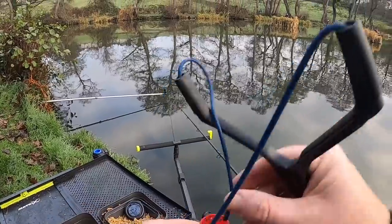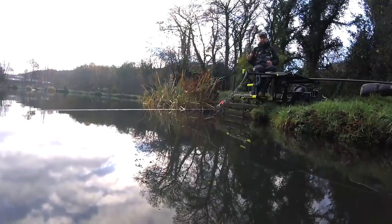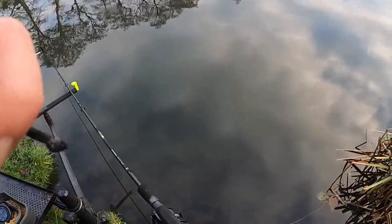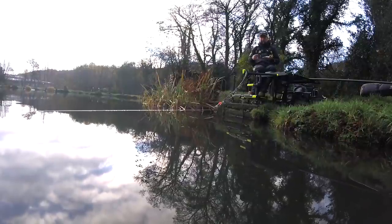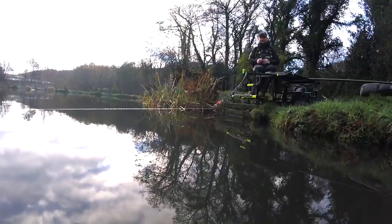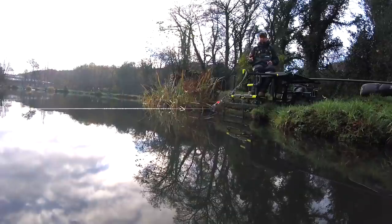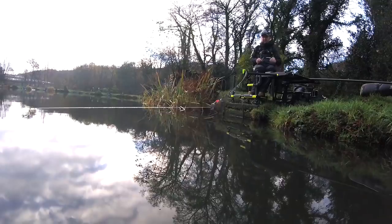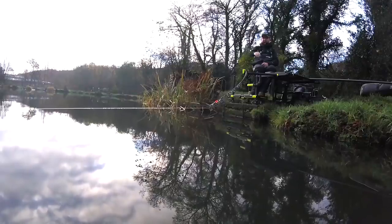I'm loose feeding about eight to ten maggots with the catapult to my left into the open water, gradually building that line for the second part of the session. There are F1s, barbel, skimmers, bream, and carp in here. The water is quite clear at this time of year, and loose feeding maggots can sometimes catch extra fish that don't want to feed over piles of bait like with the method feeder. When I go on that line I'm not going to cast a method feeder — just a free-running bomb with double maggot, fished slightly to the left so it doesn't interfere with my main feeder line.